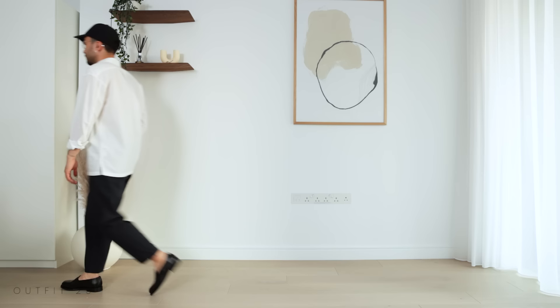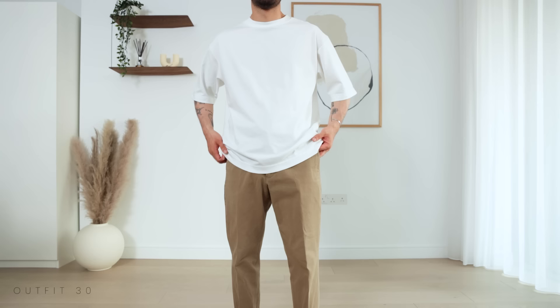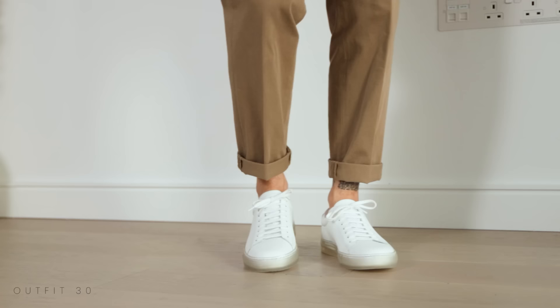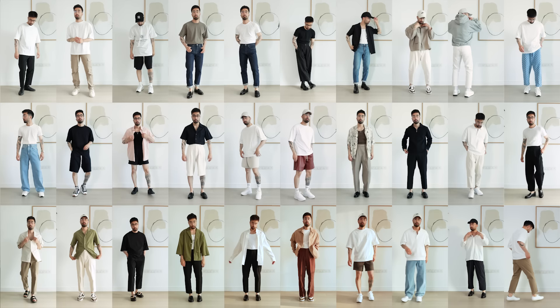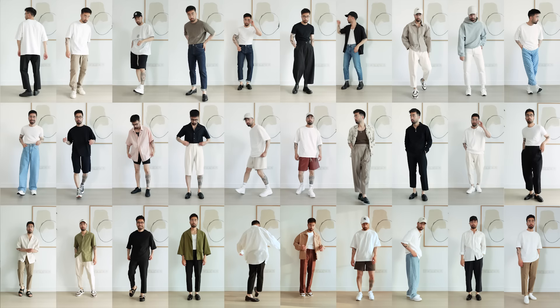You can never go wrong with a plain, simple white tee, some chinos, and a simple pair of sneakers. Style your hair the way you like it and you're good to go. Hope you enjoyed this video — I hope you've gotten a few cool outfit ideas that you can play around with, some inspiration for your wardrobe. Everything will be linked in the description if it's available. I wish you all a beautiful day and I'll see you in the next one.